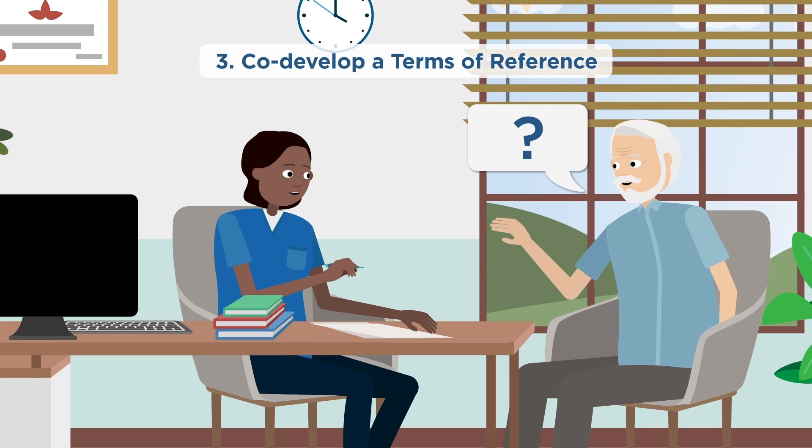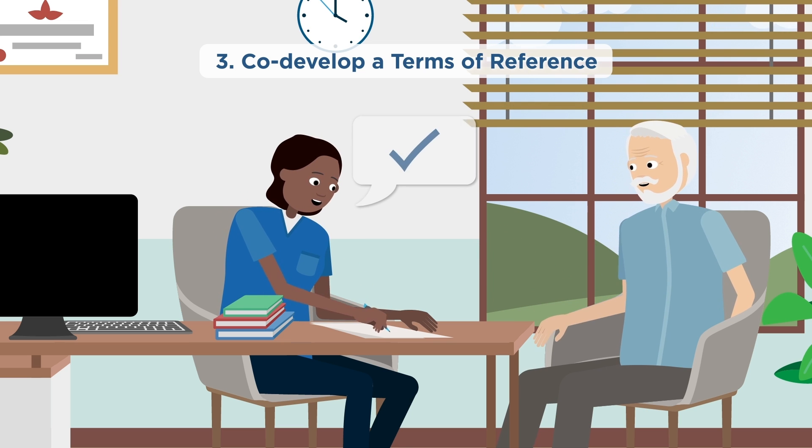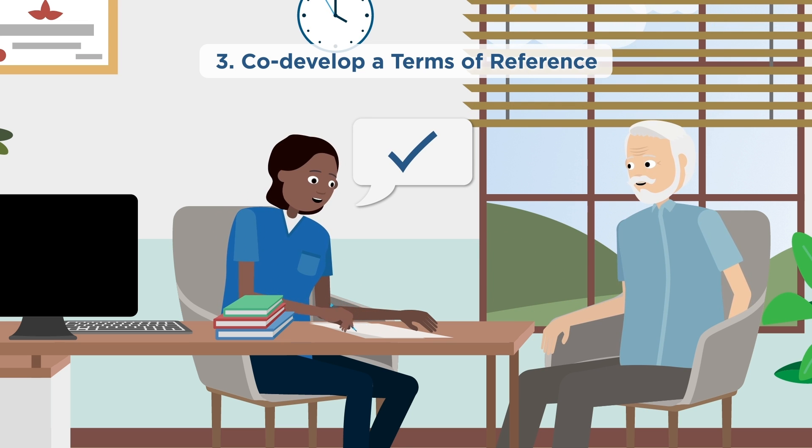The terms of reference outlines how the patient partners and researchers plan to collaborate, and can be updated as the project evolves.